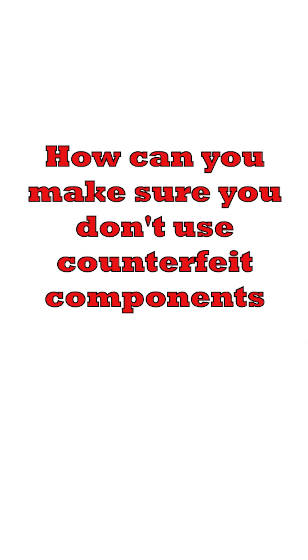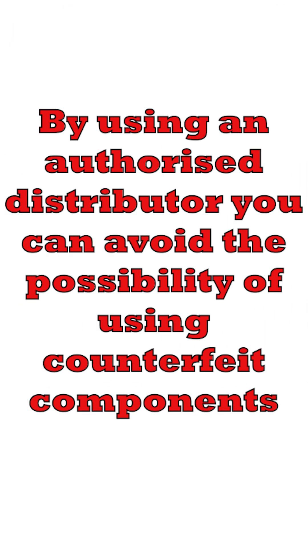So how can you make sure you don't use them? Traceability in the electronic component supply chain is therefore key. Use a franchised or authorised distributor. DigiKey buys from more than 2300 manufacturers directly, so it's possible to avoid using them. It may cost a little more to avoid them in the first instance, but in the long term, it's absolutely essential.